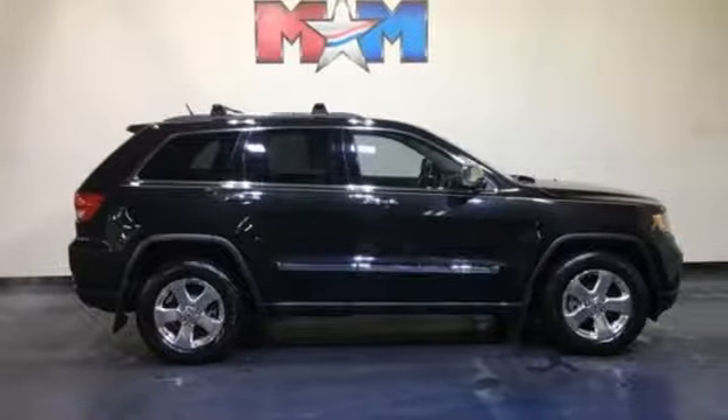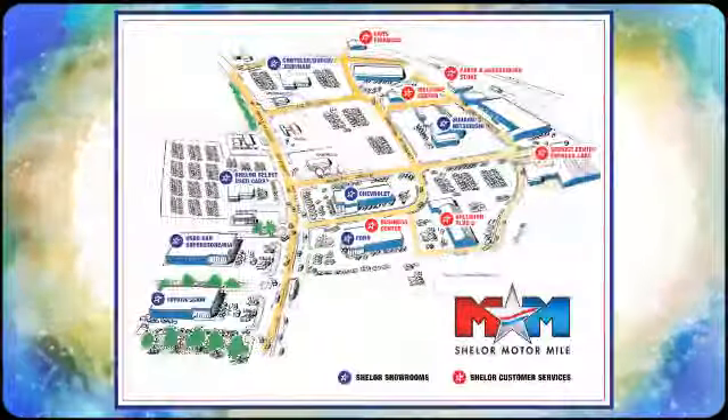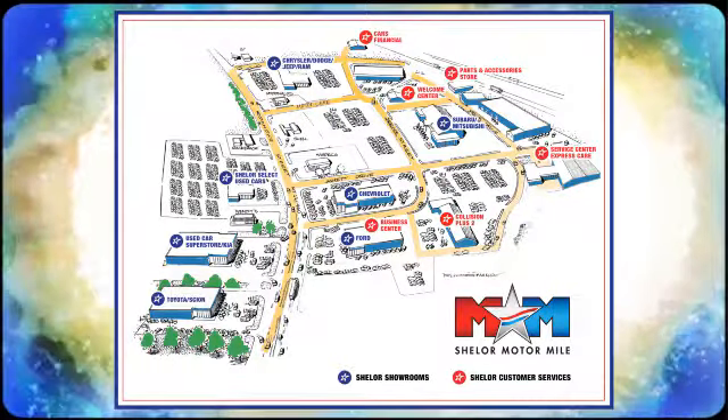Stop in for a test drive and make it yours today. Come visit us on the motor mile where you're always a name and never a number. Call, click, or stop in. We're conveniently located at 200 Motor Lane in Christiansburg, Virginia.